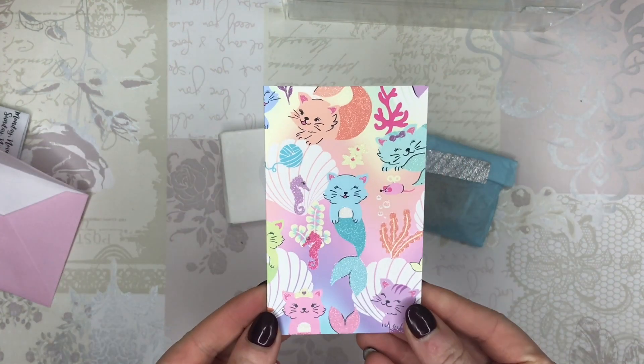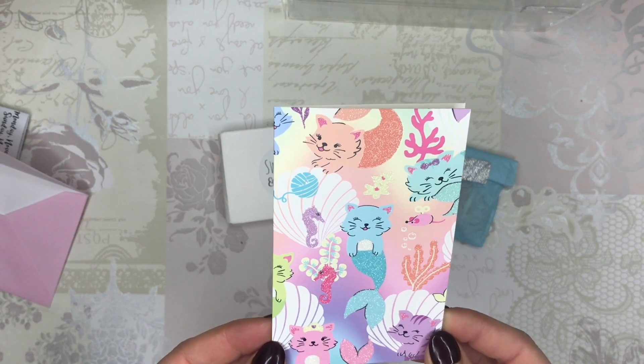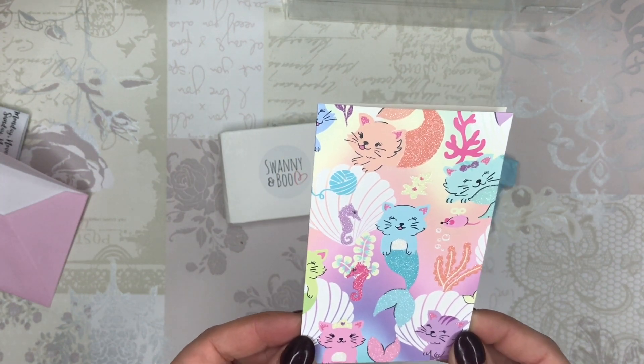Leila has just included this really gorgeous — I think it's from Paper Chase, I think it's the Perkatz range — just a little card for me and Abby. Abby will absolutely love that.